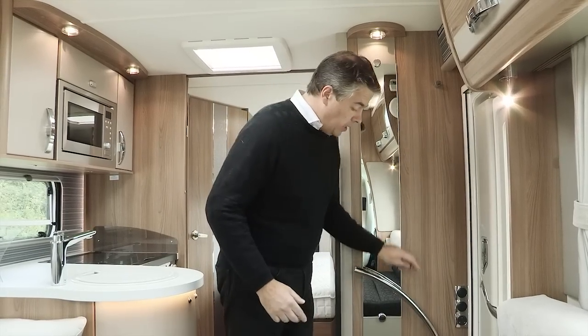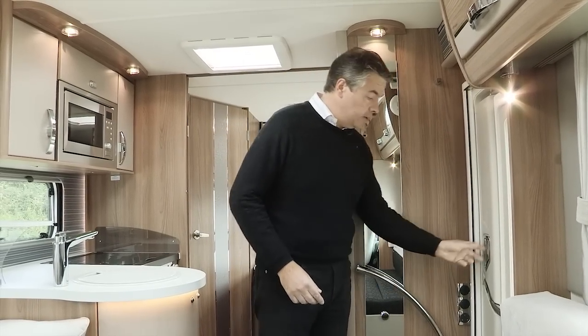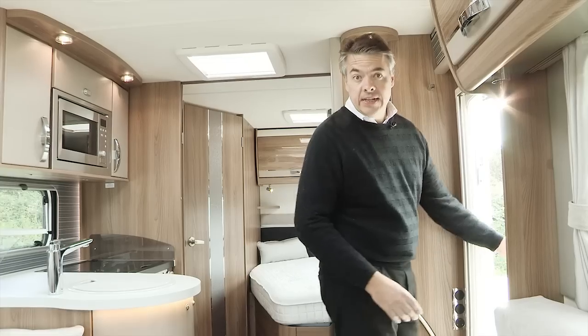A couple of other practical touches include a chrome entrance grab handle and a stairwell light to help you see where you're going when getting in and out.